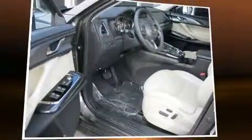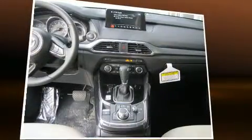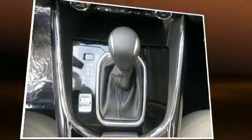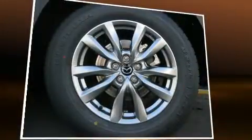Third-row seats expand the maximum passenger capacity to seven. Mazda ensures the safety and security of its passengers with equipment such as traction control, an emergency communication system, and four-wheel disc brakes with ABS. Sophisticated all-wheel drive technology maintains a firm grip on the road.